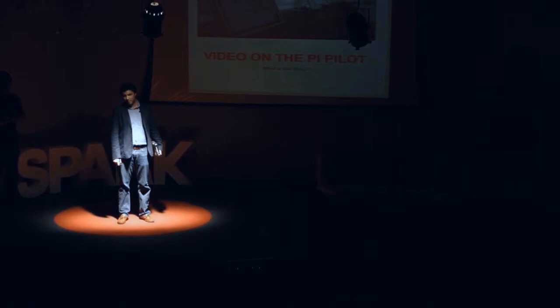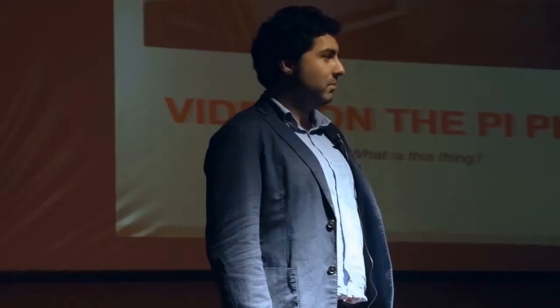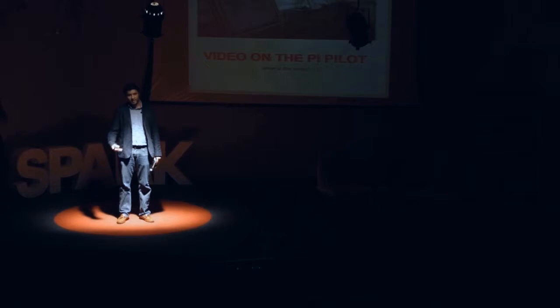Thank you everyone. We started with a video because it really does a better job of explaining what this whole Raspberry Pi thing is about than me just talking to you. Myself and Jad work for UNICEF and UNHCR, and we try to innovate within probably one of the most difficult structures you can imagine. We're going to talk about some techniques we use and some projects we're doing.